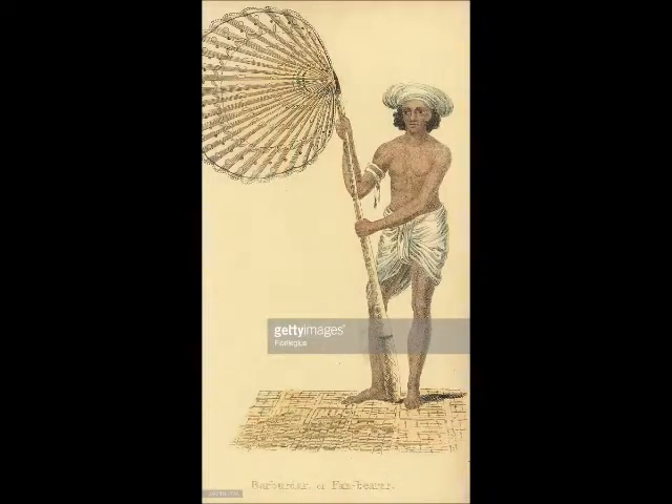A Hindu word, punkah originated from 'punk,' which means the wings of a bird which produced a draft when flat.